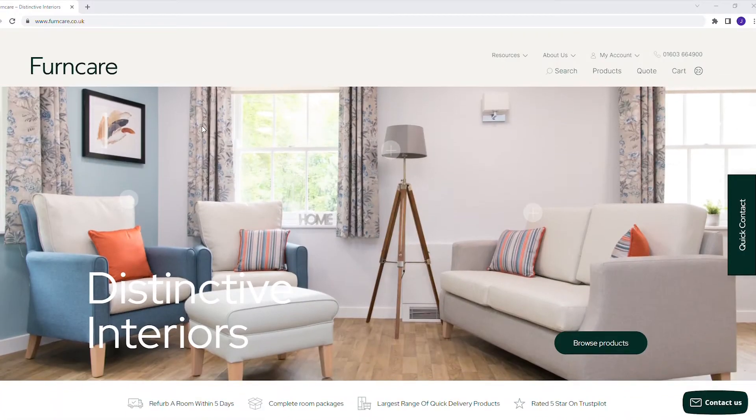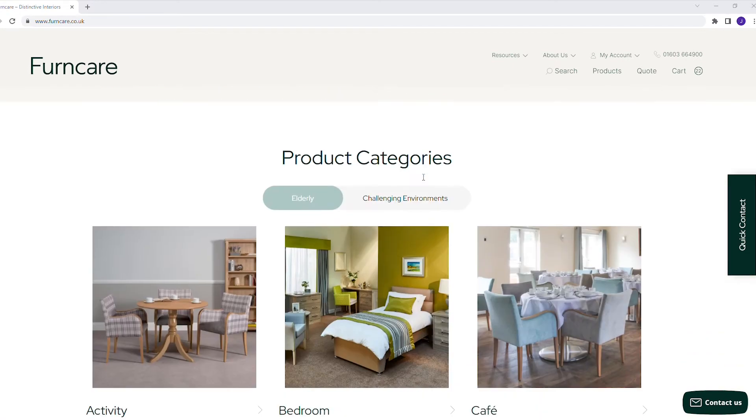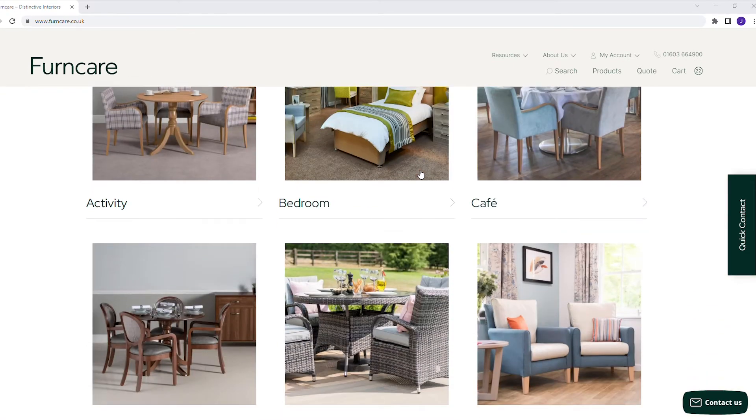Hello, I'm John. I work in the marketing department here at Ferncare. I'm here today to introduce to you and give you a sneak preview of our brand new website, which is due to launch at the end of this month. Built from scratch, this website is designed to give you the best experience possible.